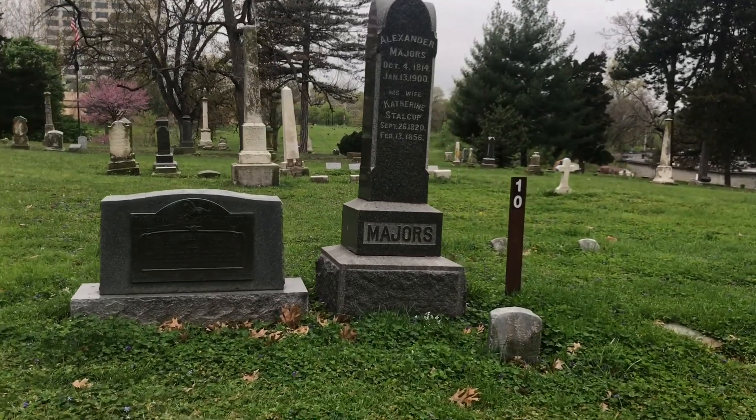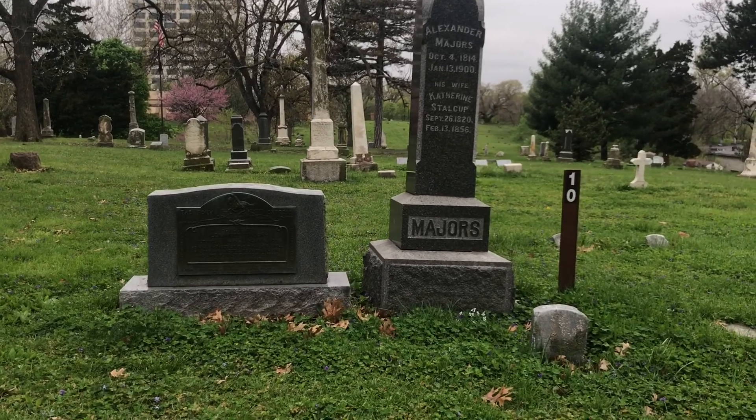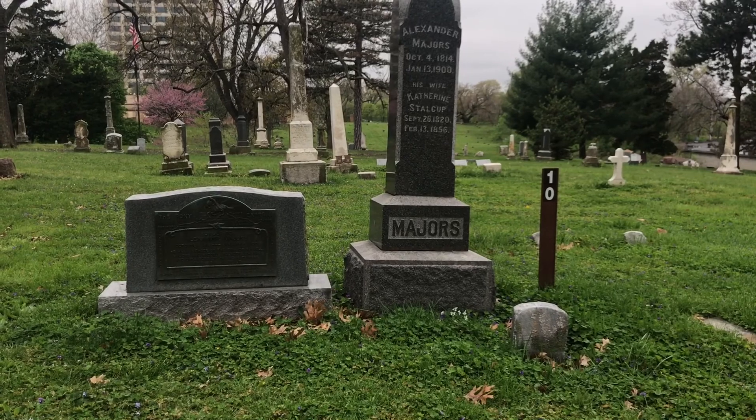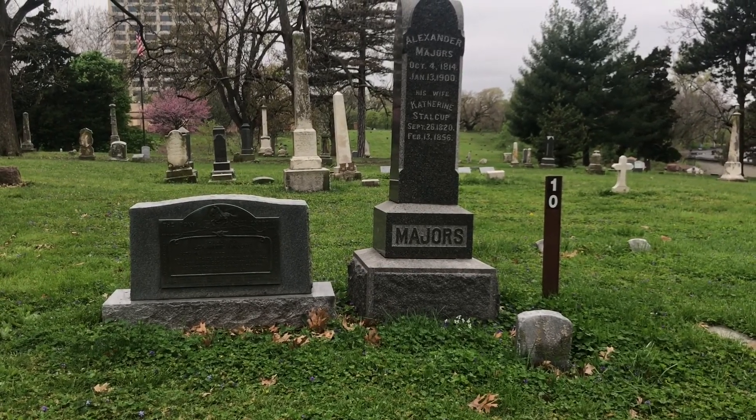There's also the Warnell House down Warnell Road, further south, which was used as a Confederate hospital, if I'm not mistaken. It's down by Ward Parkway, near the AMC on Ward Parkway.